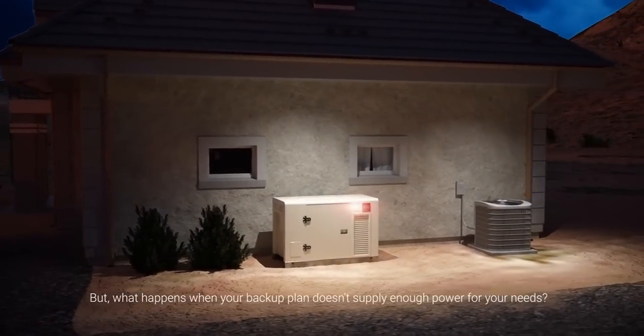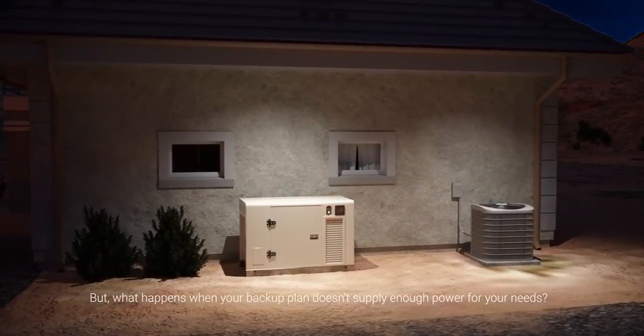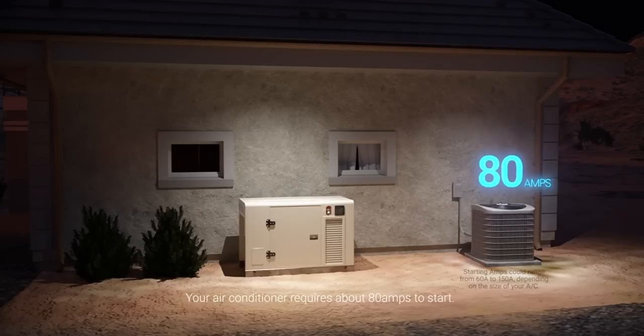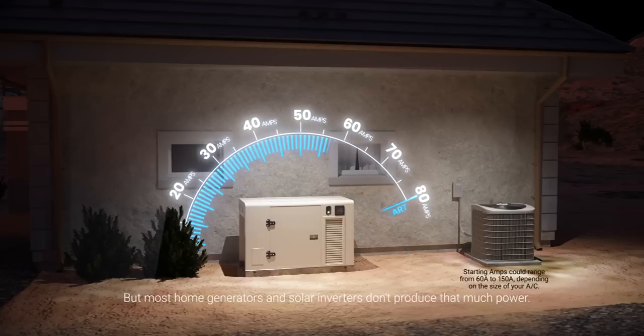But what happens when your backup plan doesn't supply enough power for your needs? Your air conditioner requires about 80 amps to start, but most home generators and solar inverters don't produce that much power, leaving you in an uncomfortably hot situation.